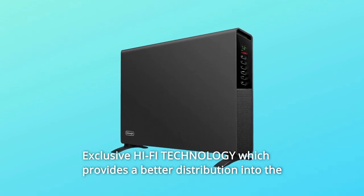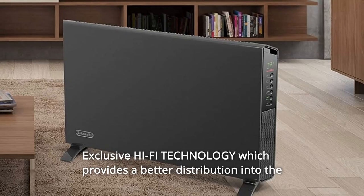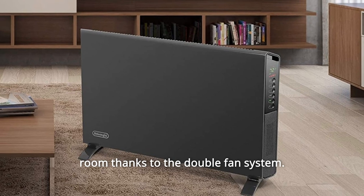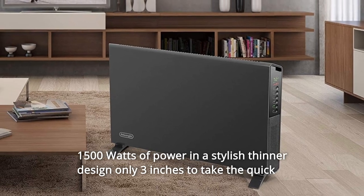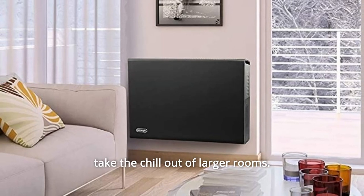Number 1: Exclusive Hi-Fi technology which provides better heat distribution into the room thanks to the double fan system. Number 2: 1500 watts of power and a stylish thin design — only 3 inches — to quickly take the chill out of larger rooms.